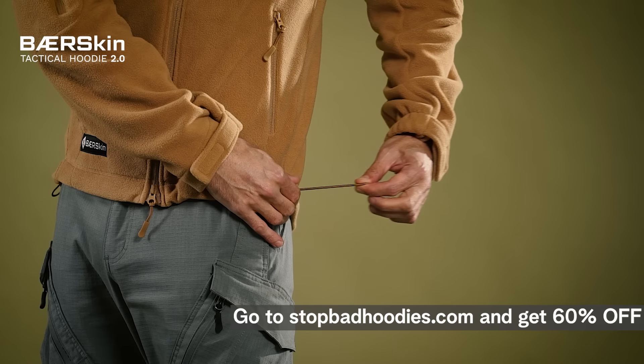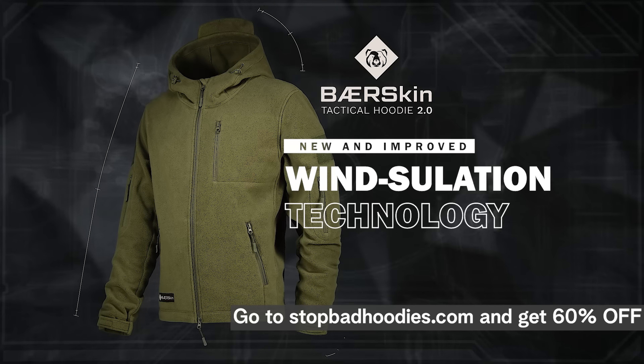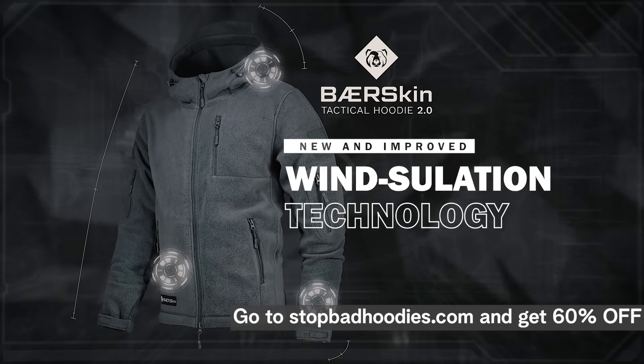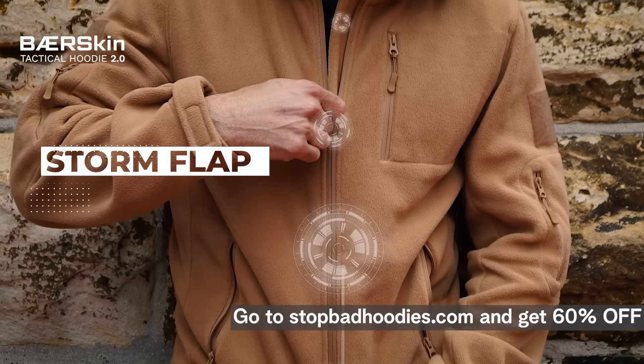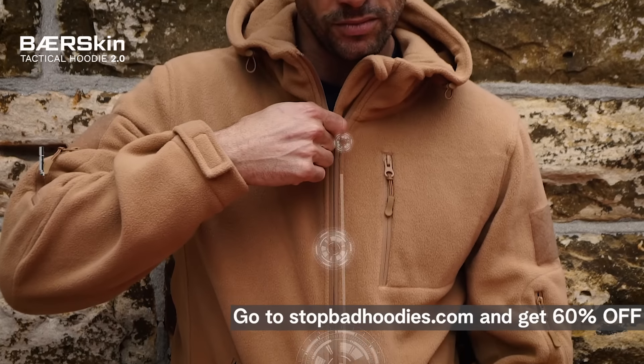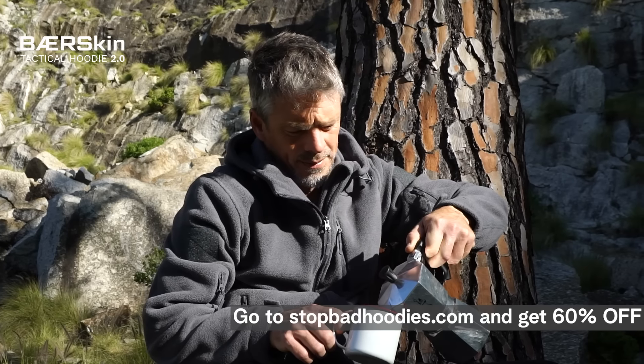Arms. Waist. Hood. That's why we designed the Bearskin Hoodie with improved wind-sillation technology on the waist, arms and hood. Plus, an extended storm flap that runs the length of the front zip to block wind double time. Finally, a functional hoodie you can actually take outside.